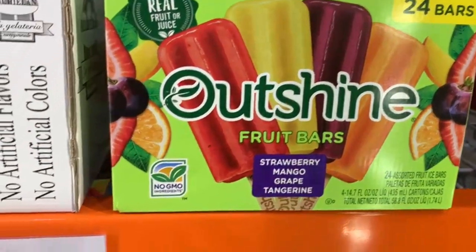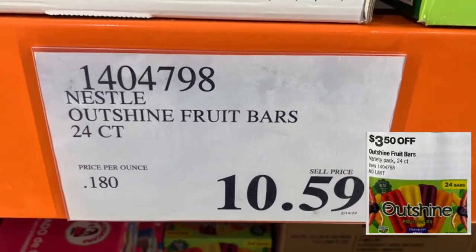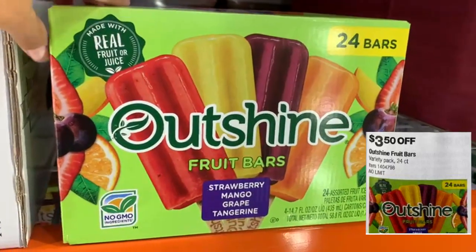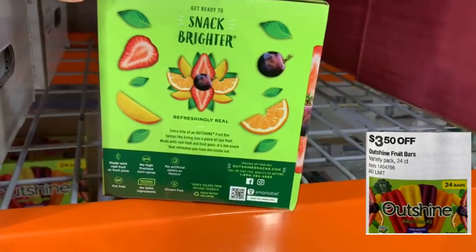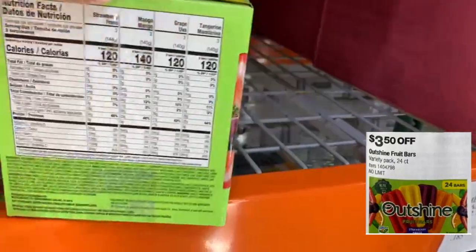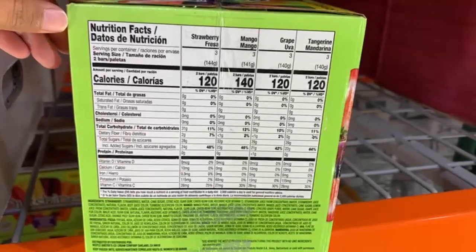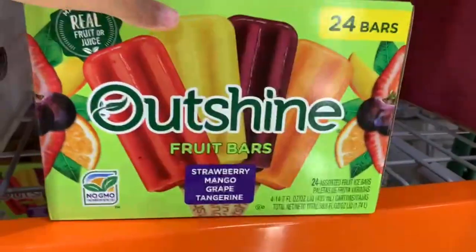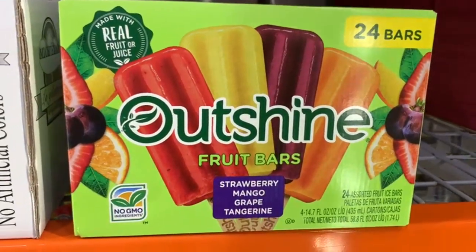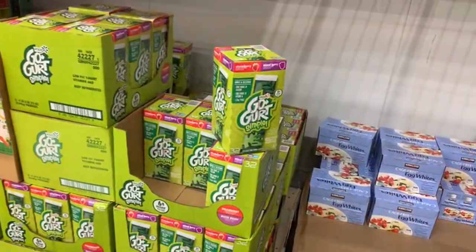It's never a bad time for ice cream! You'll find the Outshine Fruit Bars with four flavors — strawberry, mango, grape, and tangerine — for $3.50 off. At the store it's $10.59 for a 24-count box. Strawberry and mango are my top two favorites. Perfect for families — kids can grab and go to the park or pool with these delicious snacks.